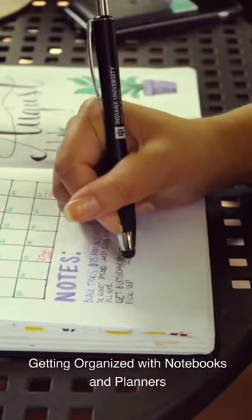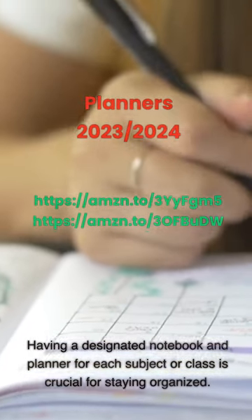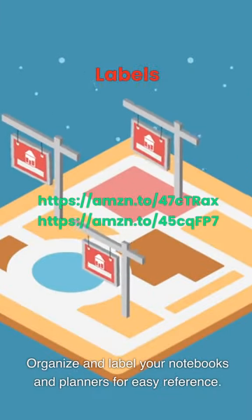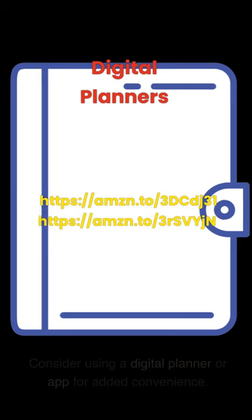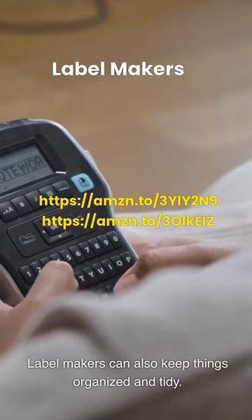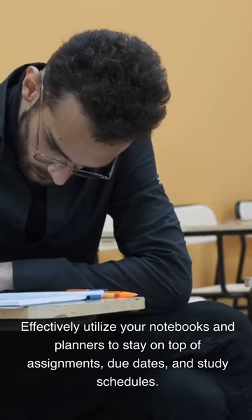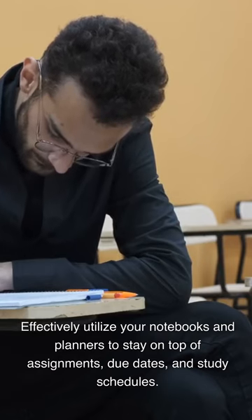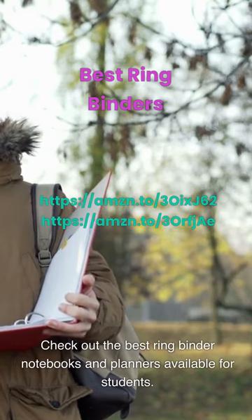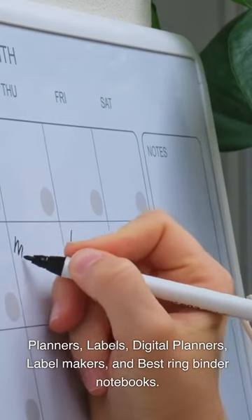Getting organized with notebooks and planners: Having a designated notebook and planner for each subject or class is crucial for staying organized. Organize and label your notebooks and planners for easy reference. Consider using a digital planner or app for added convenience. Label makers can also keep things organized and tidy. Effectively utilize your notebooks and planners to stay on top of assignments, due dates, and study schedules. Check out the best ring binder notebooks and planners, digital planners, and label makers available for students.